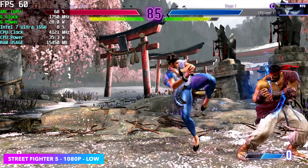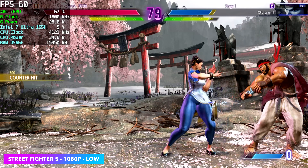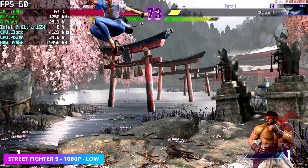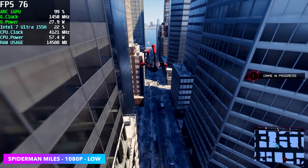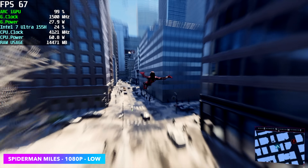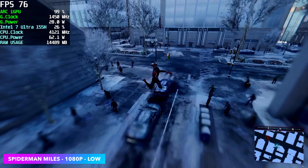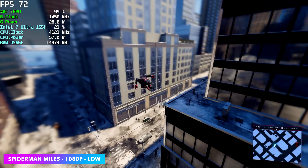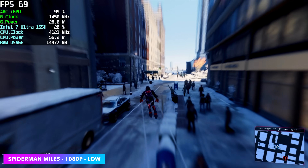I really wanted to test out MK1, but the game kept crashing on me, so I definitely need some driver updates there. Here's Spider-Man Miles Morales, and this is some really great performance. We've really tried to get this game to run at full speed on the 780M or basically any iGPU. Going right into it with this new Arc GPU at 1080p low, we got an average of 65 FPS — way more than I thought. Throughout my gameplay I didn't see it dip under 60 FPS.